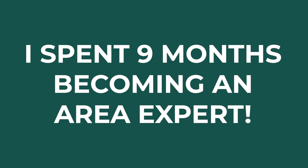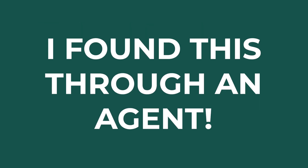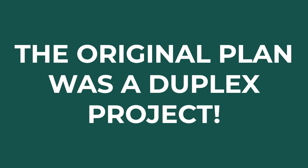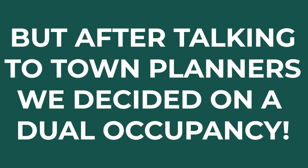I spent probably the best part of nine months on the area expert side of things. I found this one through an agent who referred me to it, had a good look at it, and its size and position attracted me immediately. The size of it told me I could get a duplex on it originally, and that was the original plan. As I started to look at it more and more and spoke to town planners, we actually found that because of its size...